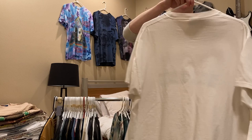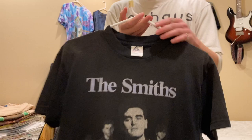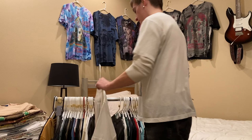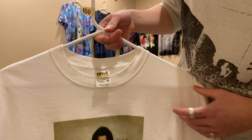The Smiths tee — late 90s on a Triple A tag, size medium, double stitched — it's been altered so it fits more like a small. I'm asking $85 on this. Next up is this Tracy Chapman shirt — I think it's from 2003 — on an Anvil tag. I have it up for $100 but I could do $75.